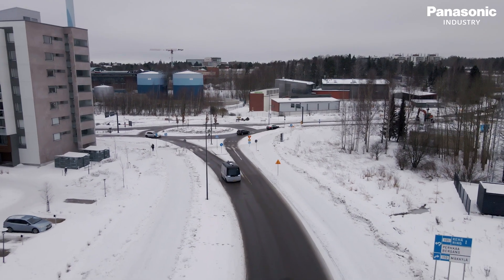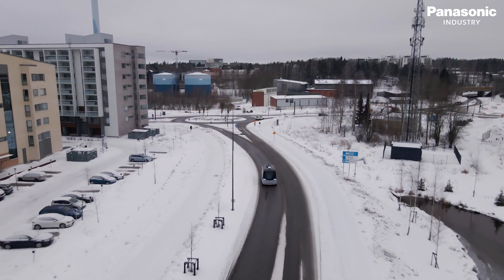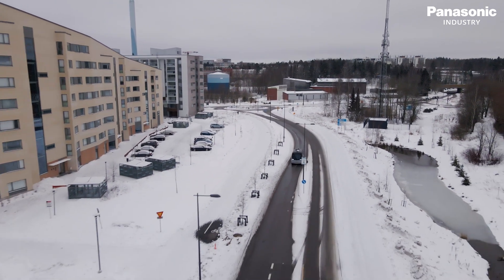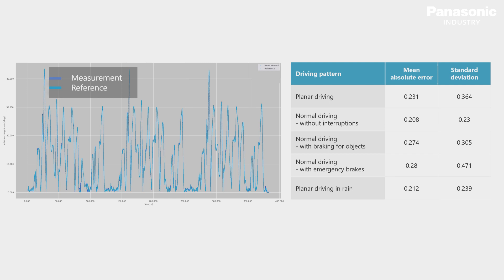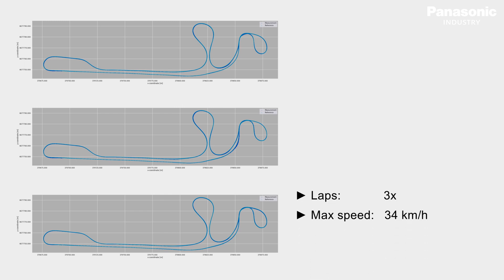After an intense period of dedicated testing, evaluating, and analysing the results, Panasonic Industries has successfully proven that the 6DOF inertial sensor is ready for autonomous driving. The tests were analysed by measuring trajectories and comparing the change in rotation magnitude. The result showed a drift of only 0.21 to 0.28 degrees, similar to the required targets. Each test consisted of at least 3 laps with a maximum speed of 34 km/h and a mean speed of 14 km/h.